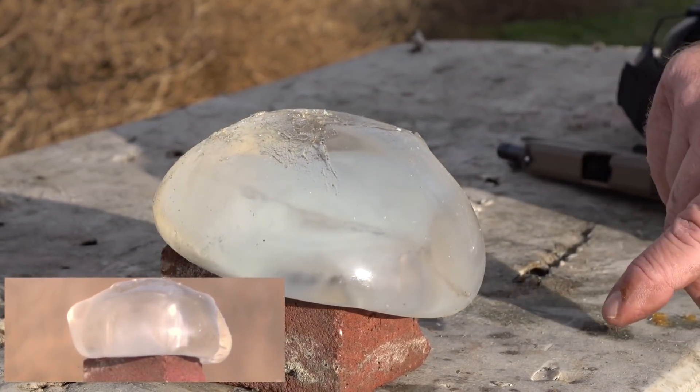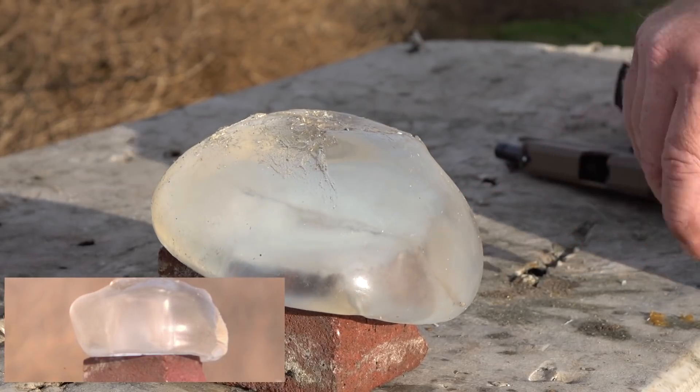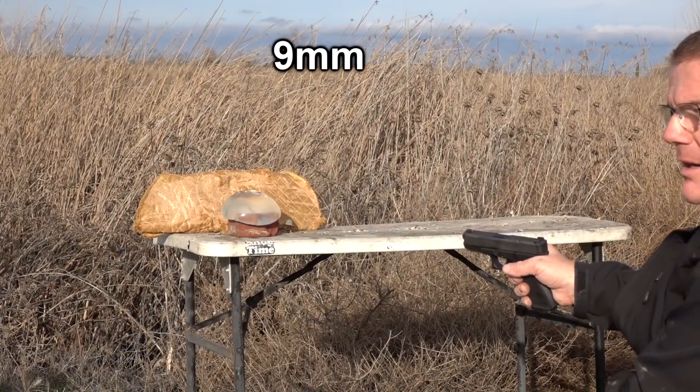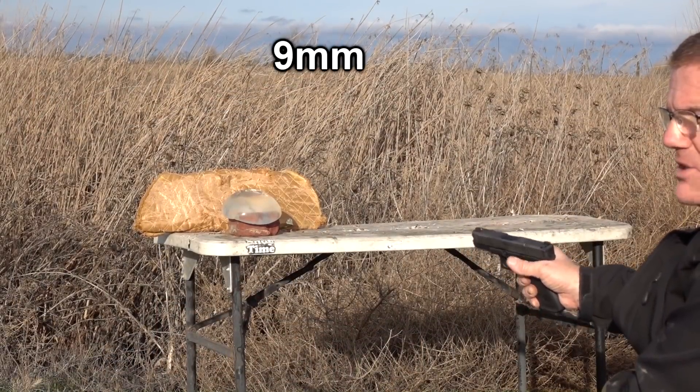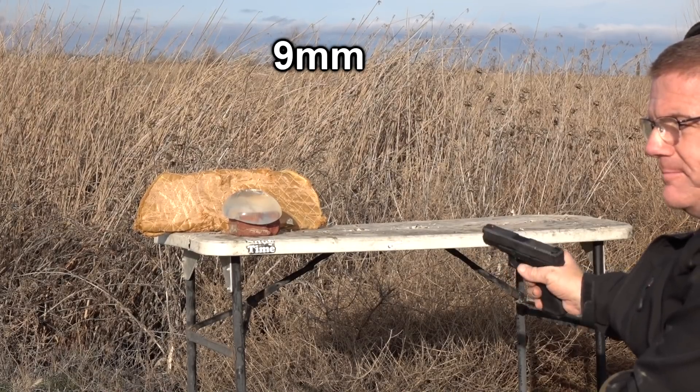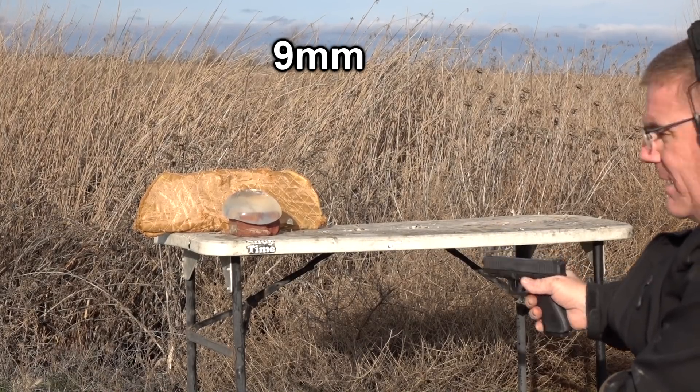Right on through the breast implant. Okay, let's shoot it with a 9 millimeter hollow point. We still got breast. Let's go ahead and put a 9 through here. 9 millimeter — we got a Federal HST 124 grain. Let's see what it does. I'm ready. Alright, here we go.